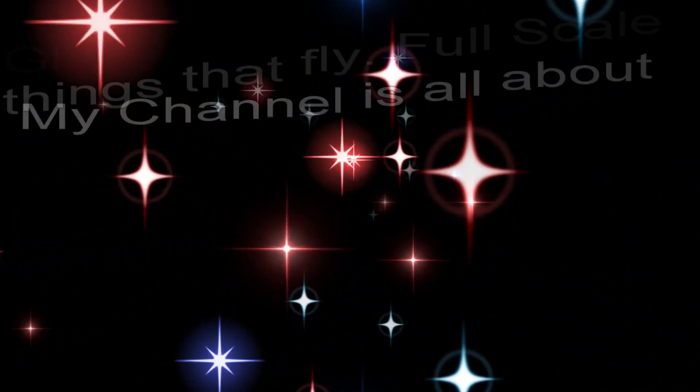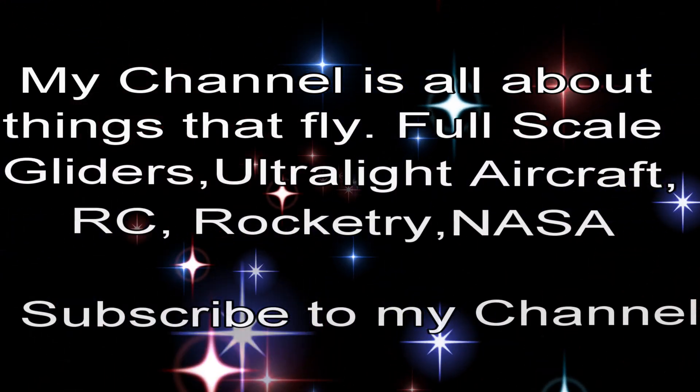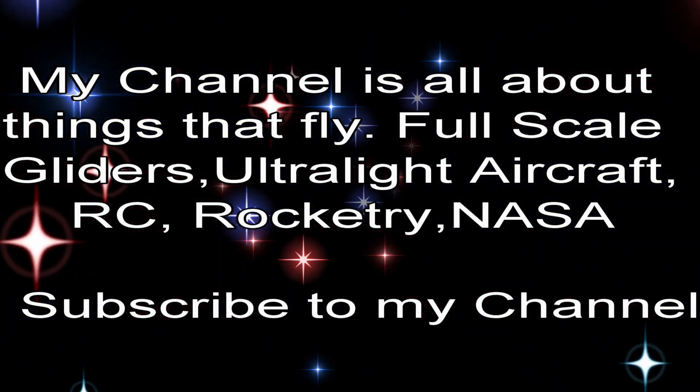Hello everyone and welcome to my YouTube channel. My channel is all about things that fly — full-scale gliders, ultralight aircraft, radio control, rocketry, NASA, and a lot more. Be sure to subscribe to my channel so you get the latest and greatest content.